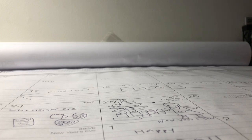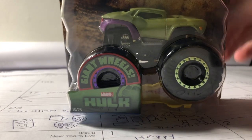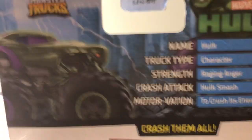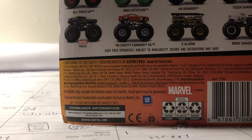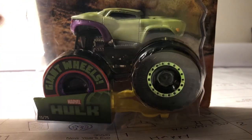Those were the 2019 trucks. Now we're getting into the 2020 trucks. I'll start off with the Hulk, because that's probably the coolest truck — I really like this Hulk truck. It's number 13 of 75. Here's the back — I'll show you in the haul video — name Hulk, track type character, strength raging anger, crush attack Hulk Smash, motivation to crush its enemies. I like that crush attack Hulk Smash, because that's what Hulk does for the Avengers.